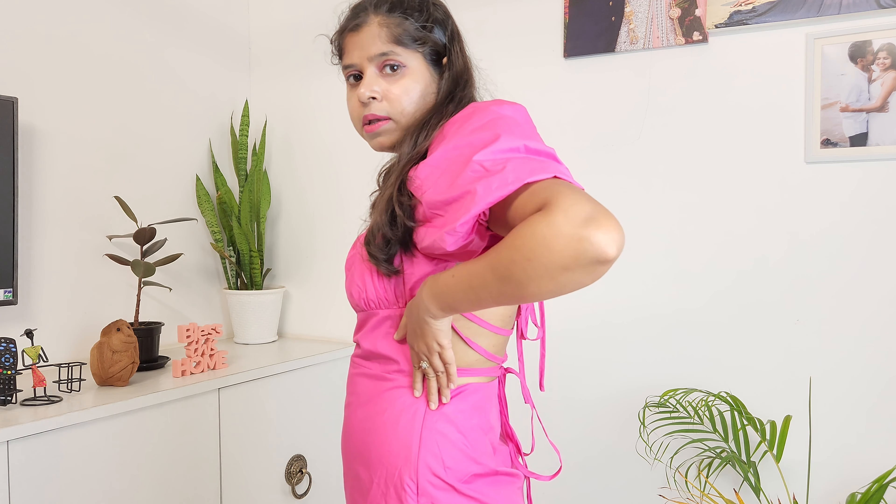You will also find a little zip on this outfit, which helps you wear it comfortably.